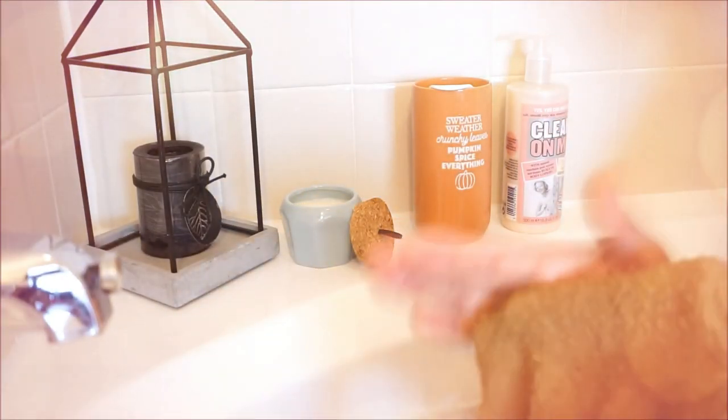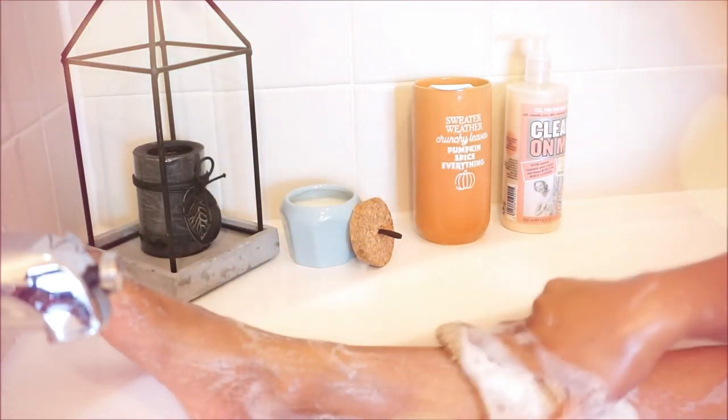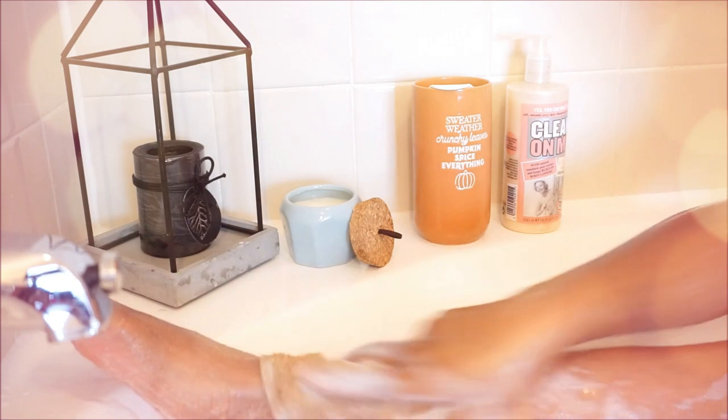I apply the body wash on my bath towel first, because in my opinion a bath towel is the only thing that really cleanses your body. I feel like sponges and things like that are for exfoliating — using a towel is how I know I'm squeaky clean.